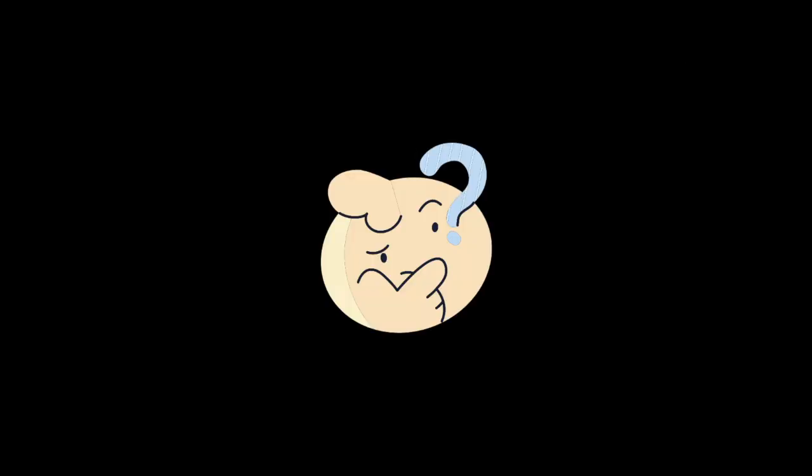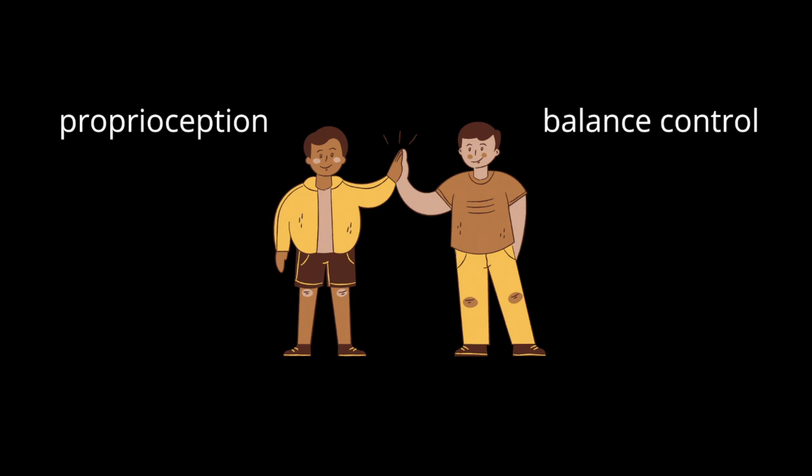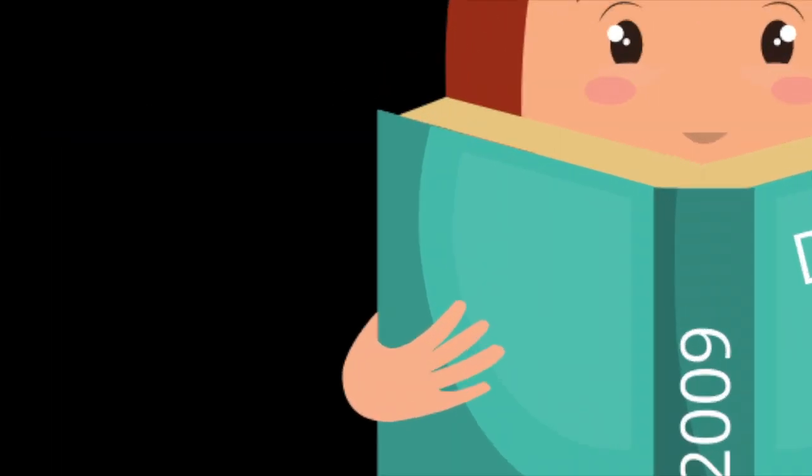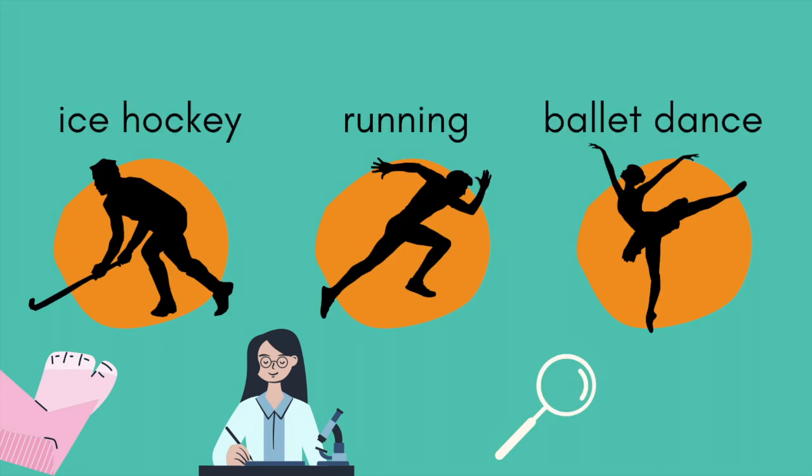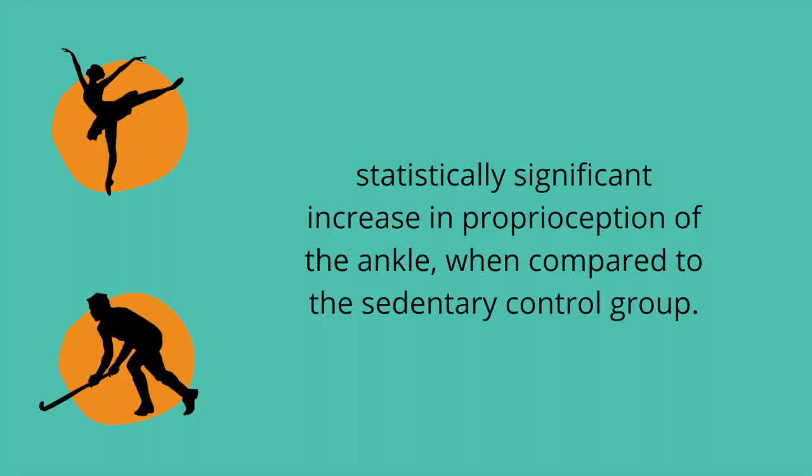My initial research on the relationship between proprioception and balance through a dance lens naturally led me to an earlier study done by Dr. Lee in 2009. Identifying three professional sports that must passively train their ankle joints, him and his colleagues examined the ankle proprioception in young regular practitioners of ice hockey, running, and ballet dancing. Results showed that ballet dancers and hockey players had a statistically significant increase in proprioception of the ankle when compared to the sedentary group.